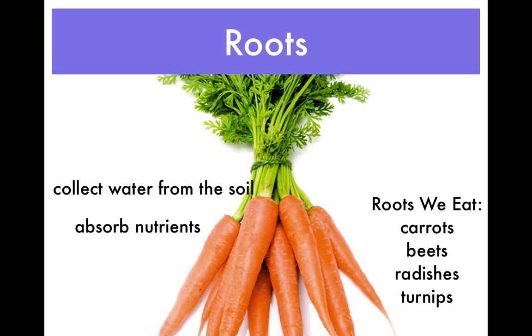Roots collect water and nutrients from the soil. They also help to hold the plant in place. Roots are important to people. We eat many roots. Carrots, beets, radishes, and turnips are just some of the roots we eat.